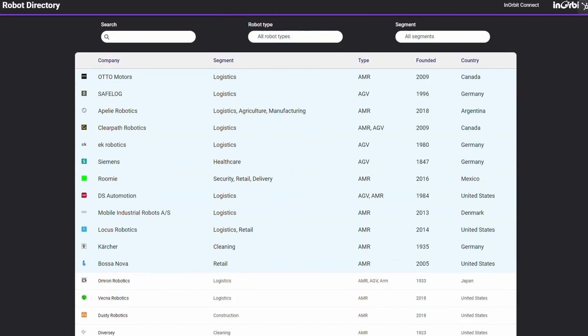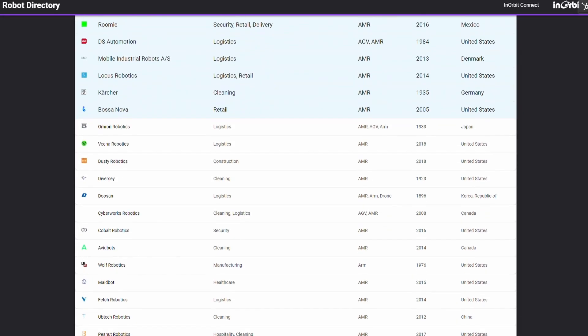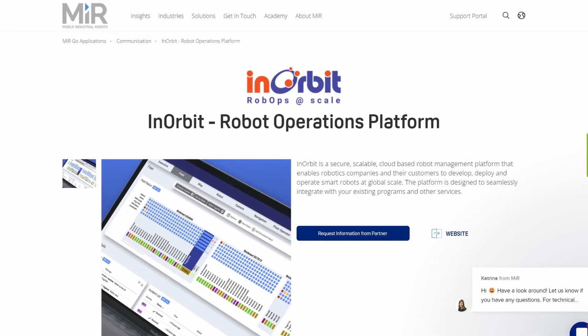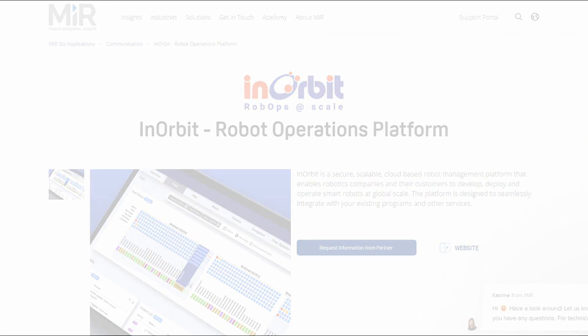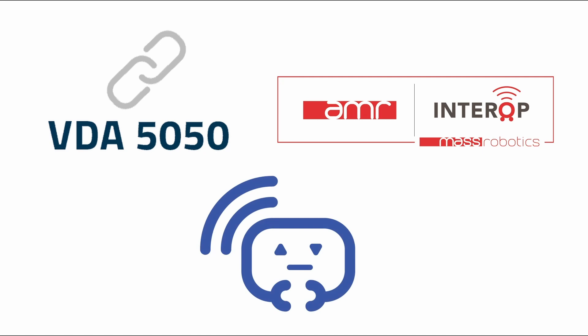Inorbit Connect integrates the broadest set of robots, whether they connect via the native Inorbit agent, the robot SDK, via some of the most popular commercial fleet management software, or through emerging inter-op standards like VDA 5050, the Mass Robotics AMR standard, or OpenRMF.